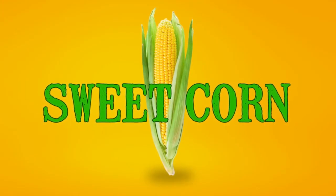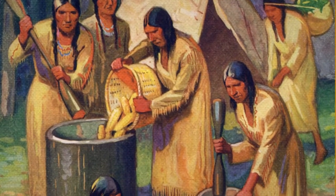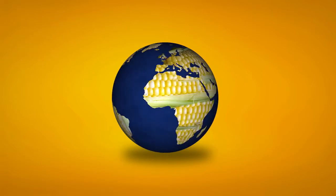There's a lot to learn about Georgia sweet corn. First cultivated by Native Americans more than 7,000 years ago, corn is now grown on every continent in the world except for Antarctica.